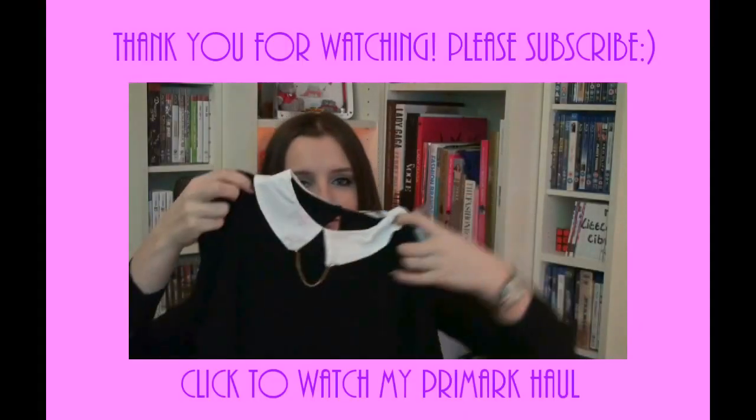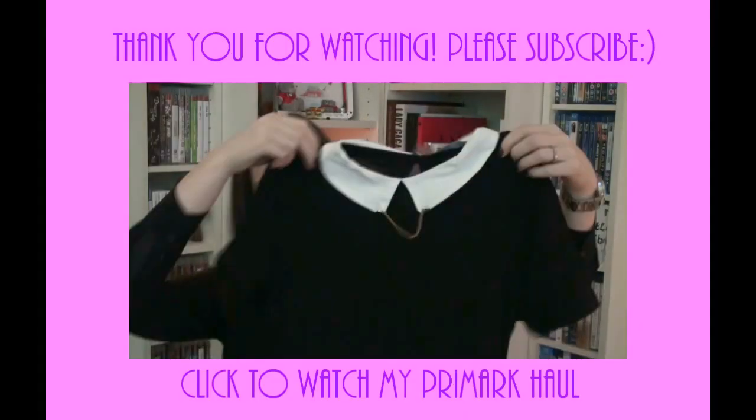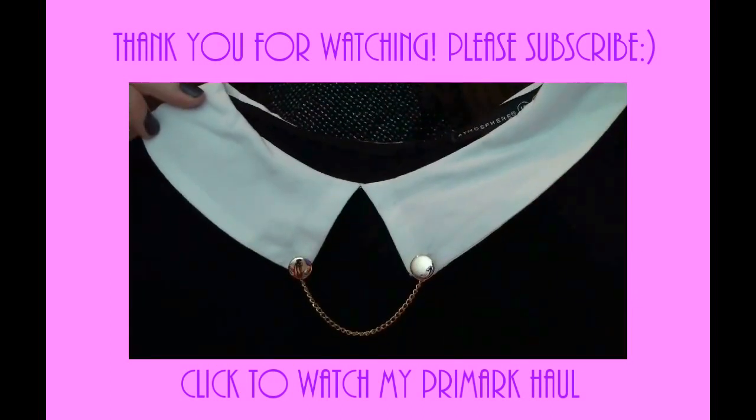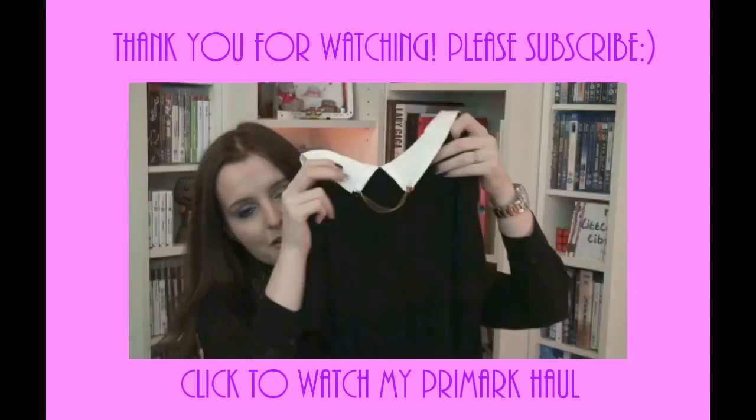This is like a little t-shirt with a white collar on it, and these little buttons with a chain going through.